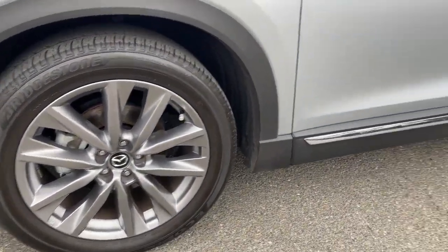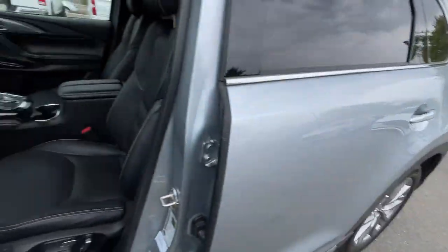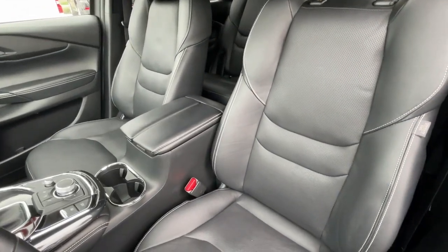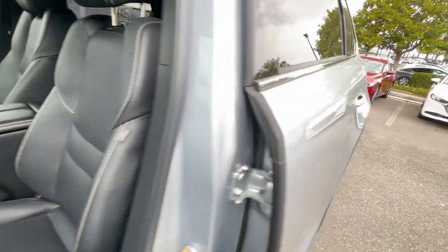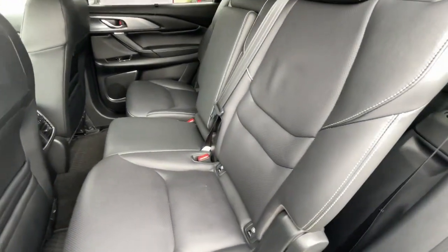These are just some of the great options this vehicle comes with: heated steering wheel, Apple CarPlay and/or Android Auto, heated and/or cooled front seats, head-up display, navigation system, keyless entry, moonroof, fog lamps, satellite radio, and heated mirrors.